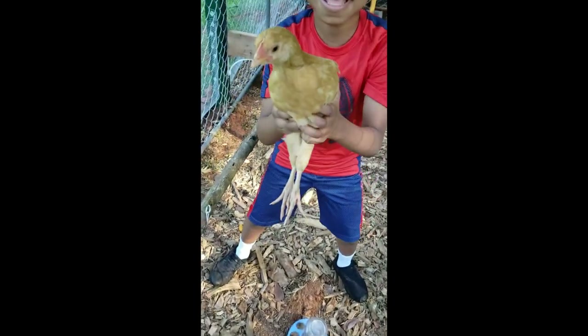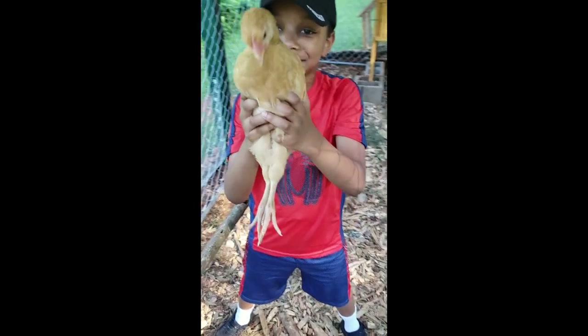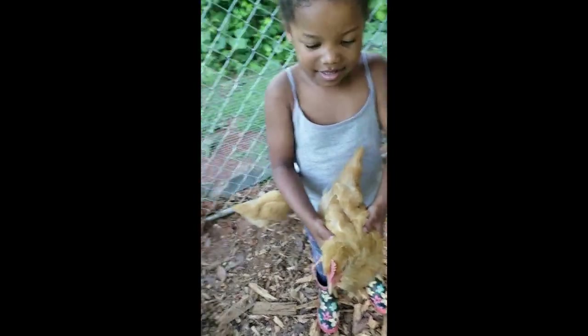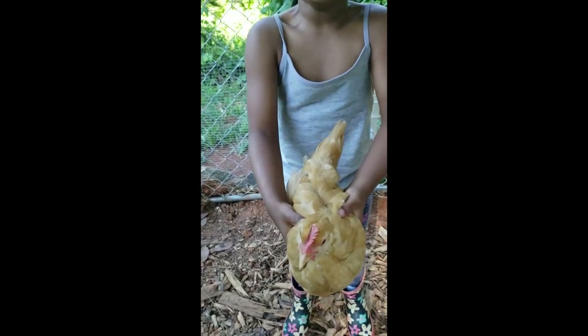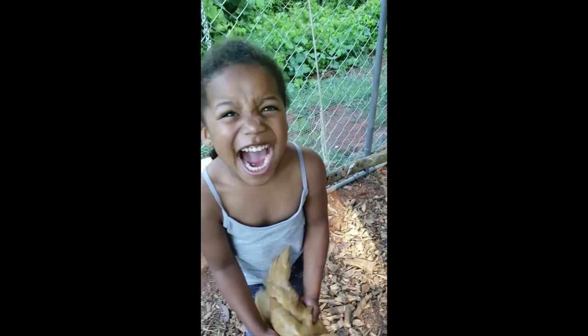Say hi to one of the chickens. Good morning, sweetheart. Now this one seems to be the queen or king — we're not sure yet. This one's usually in charge, but we'll see.